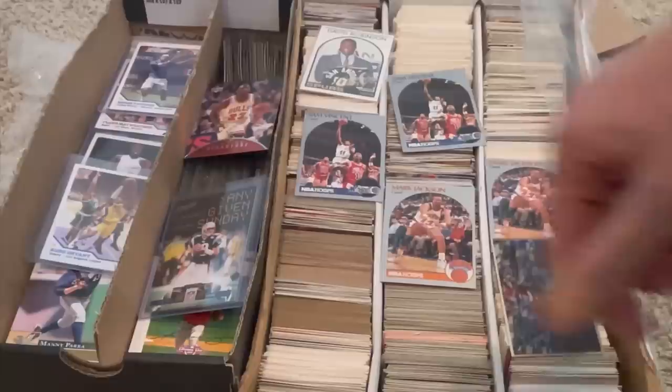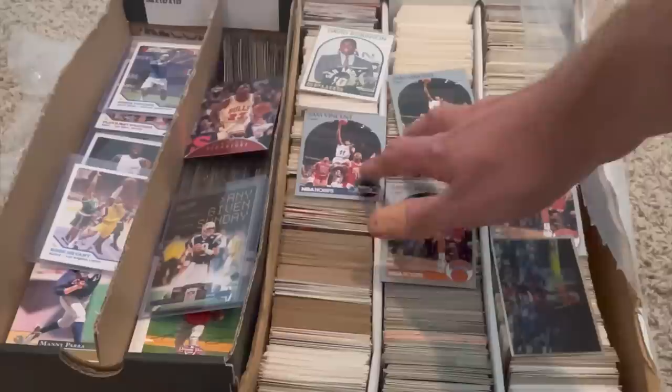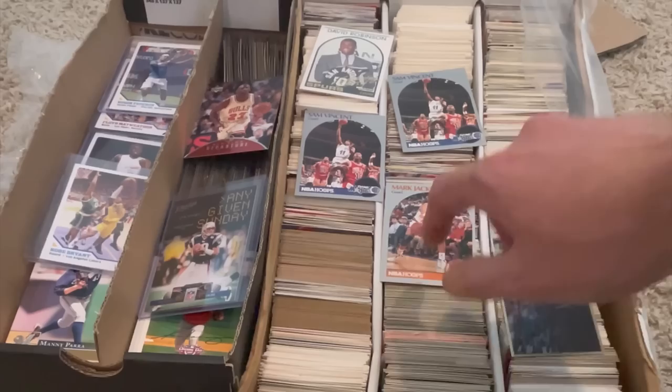Here's a couple of pretty nice cards. The Michael Jordan and Sam Vincent dual card where Michael Jordan's wearing number 12 — those cards can be somewhat valuable, especially in good condition. And then the Mark Jackson 1990 NBA Hoops card can be valuable, not because of Mark Jackson, but because of who's sitting on the sideline right there. That is the Mendez twins.